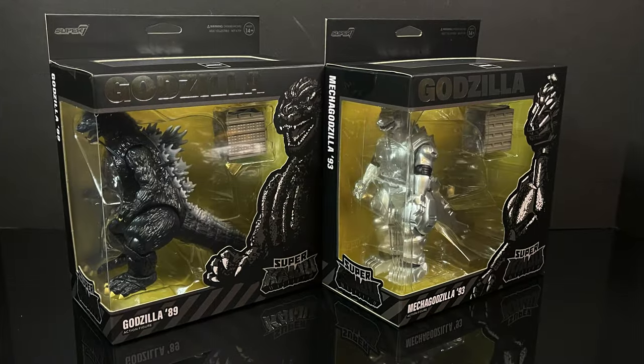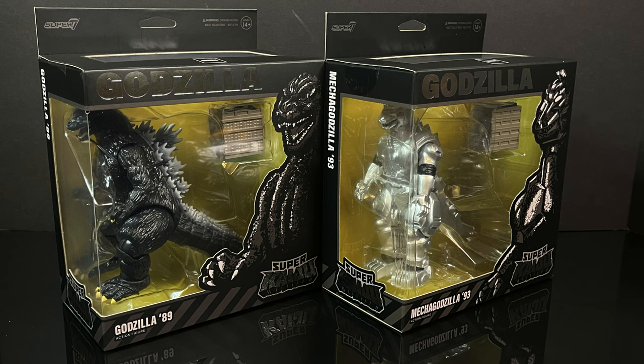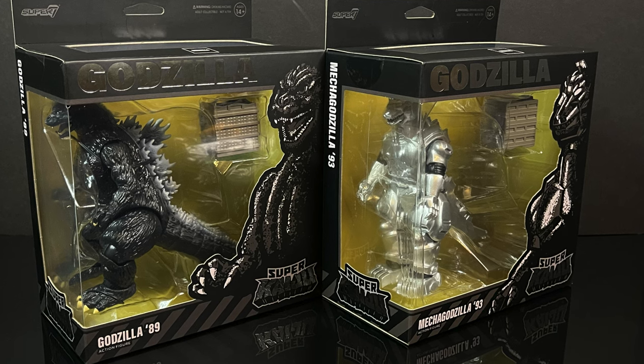In either case, this is going to be an absolute blast. Sit back, relax, grab yourself a nice hot cup of coffee. This is a look at the first wave of the brand new Godzilla Super Kaiju action figure line by Super 7.